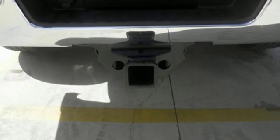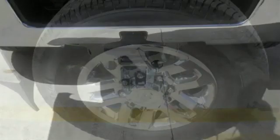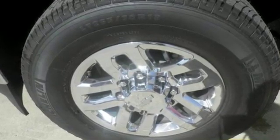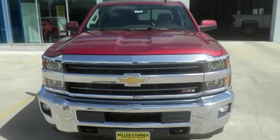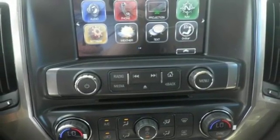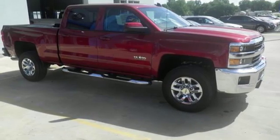Kelly Blue Book explains: whether purchasing for commercial construction, agriculture, or recreational towing, if your needs are truly heavy duty, you'll likely find those needs met with the Chevrolet Silverado HD, which offers all of the virtues with few of the vices normally associated with a heavy duty truck.